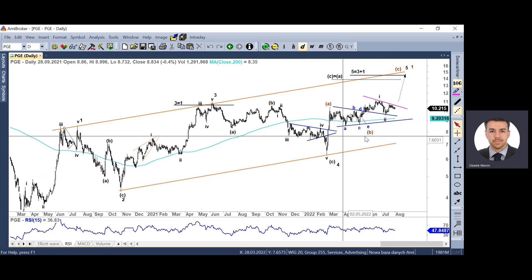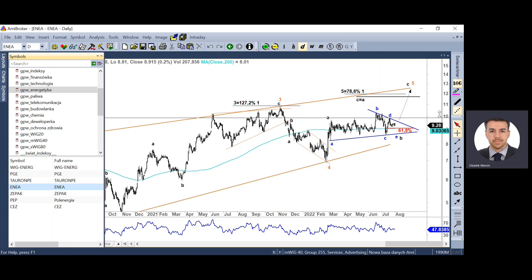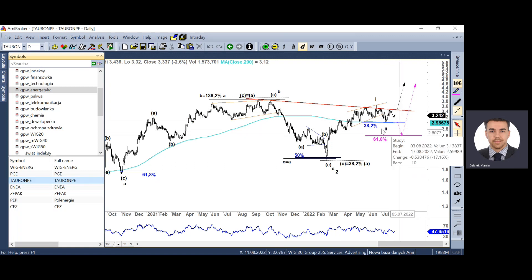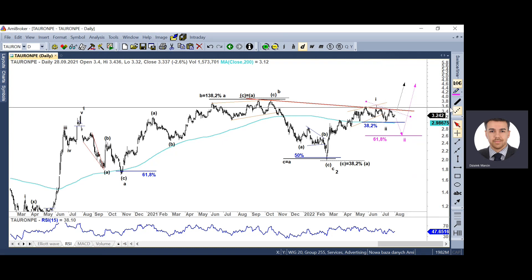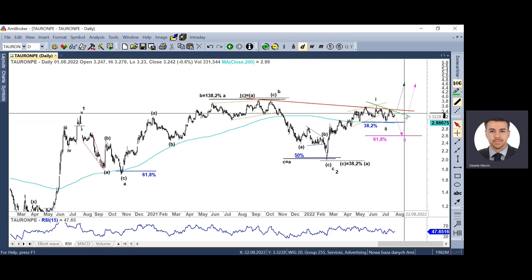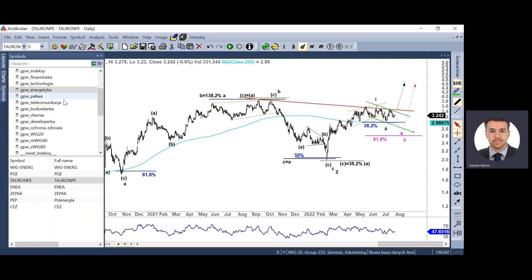Teraz mam trochę większe przekonanie, że będziemy budować różowy scenariusz. Jest on zgodny z tym, co już powstało na Tauronie – na Tauronie taką formację trójkąta wyrysowaliśmy i ten scenariusz pozwoliłby Tauronowi cofnąć się nieco niżej, co byłoby lepsze jeśli chodzi o tą strukturę spadkową, bo fala druga powinna korygować się na głębsze poziomy. Niewykluczona krótkoterminowa słabość, natomiast w długim terminie, póki nie dojdzie do zmian fundamentalnych po stronie Ministerstwa Aktywów Państwowych, te spółki wyglądają bardzo solidnie.